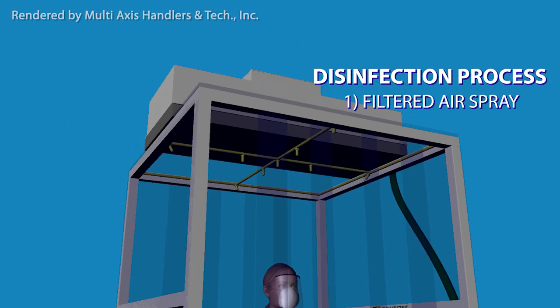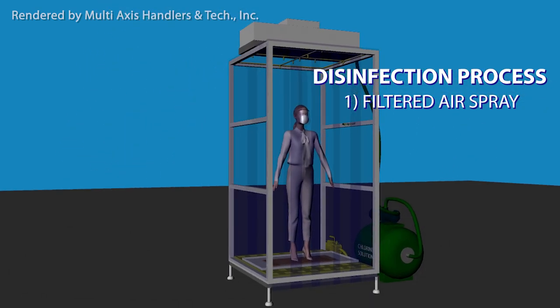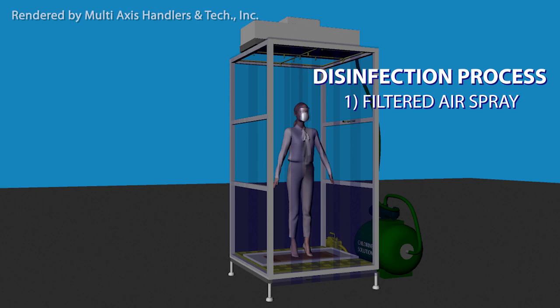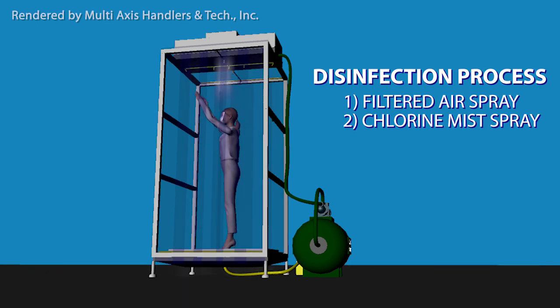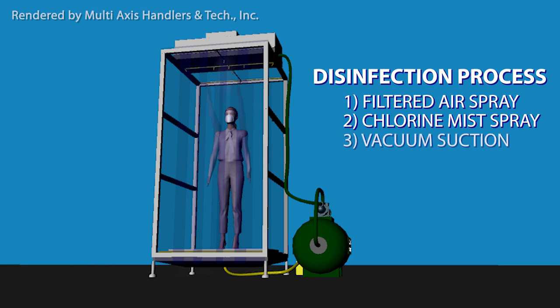This will activate the filtered air spray for 10 seconds, then the chlorine solution will spray for 5 seconds. The user must raise their arms up and do a 360-degree turn to ensure efficiency. A vacuum will suction the particles captured below to ensure cleanliness.